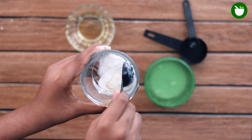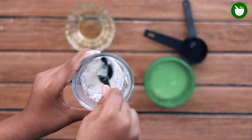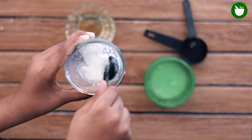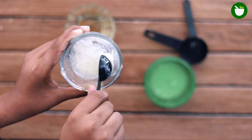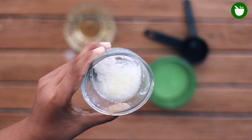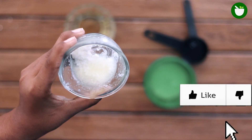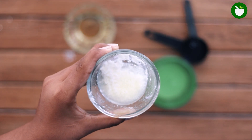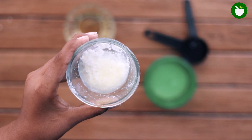Mix all ingredients very well. Apply this mixture on the eye, concentrating over the stye using cotton. Once it is dry, use milk mixed with water to clean the area. Wipe it dry with a clean towel.